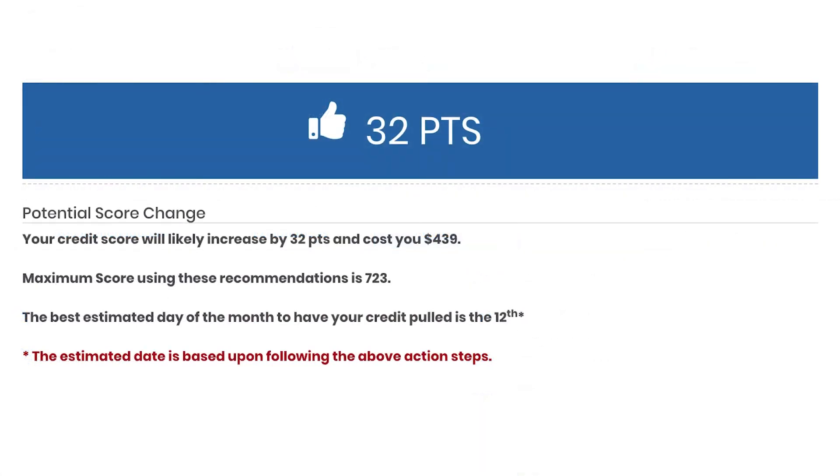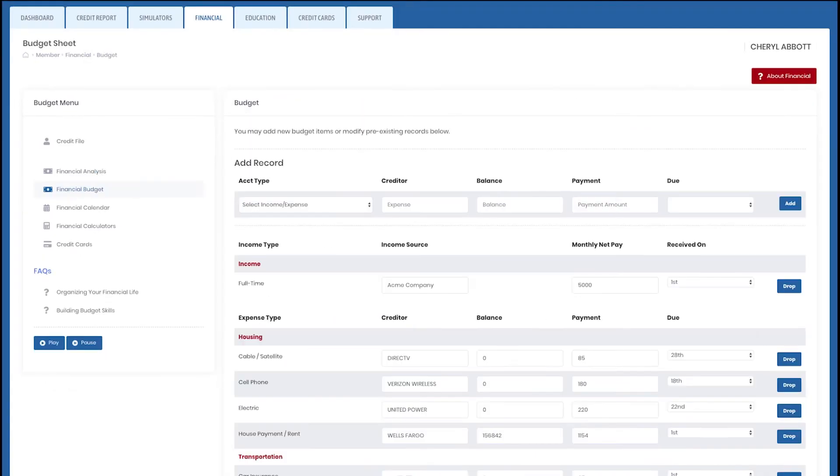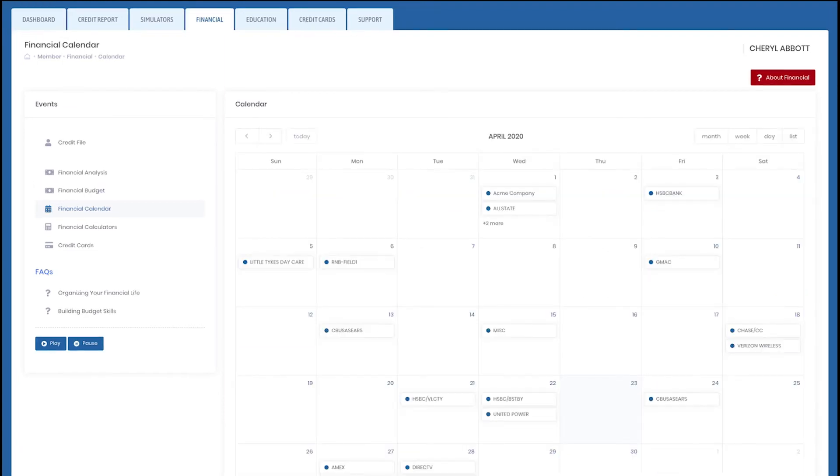On top of that, we have countless educational resources available for you inside of your portal. Come check us out and see what the buzz is all about.